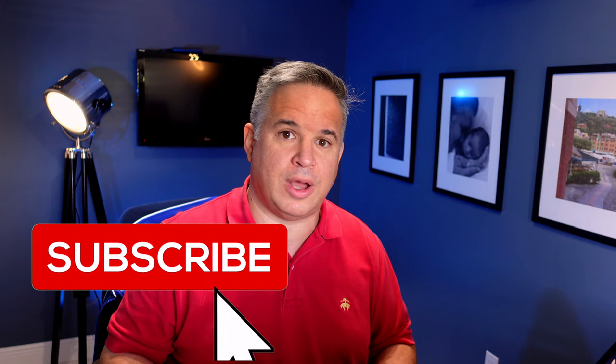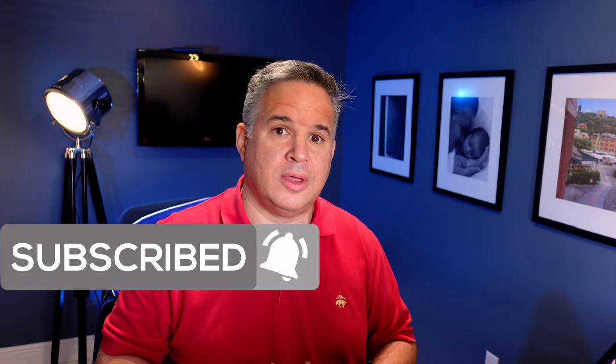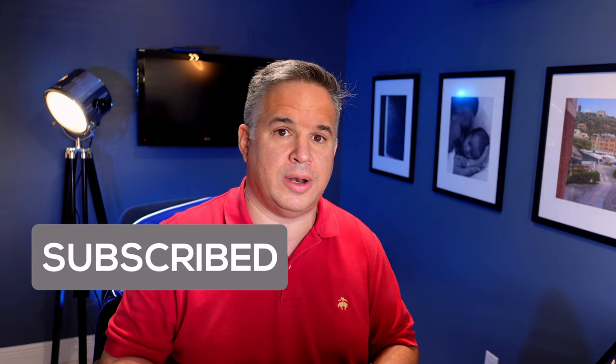Please make sure to like and subscribe, and add any comments down below if you found other ways to get free or discounted products. I look forward to seeing you in the next video. This has been Vince from Invincible Tech.